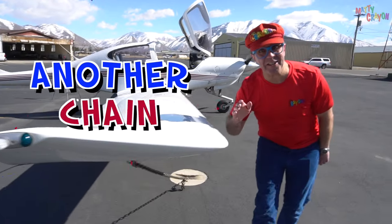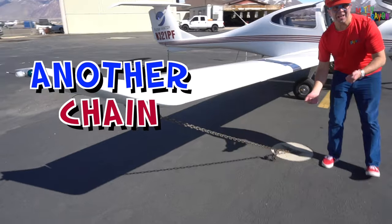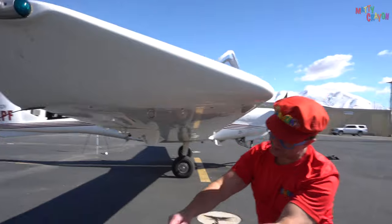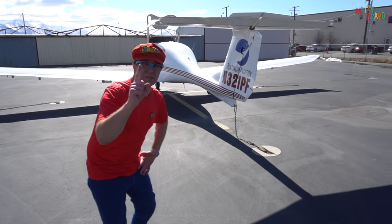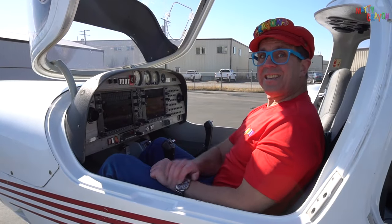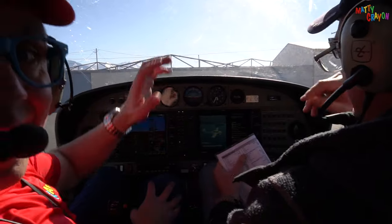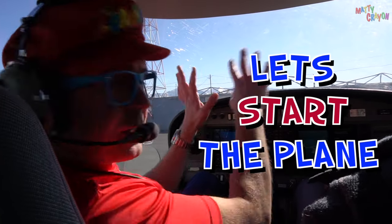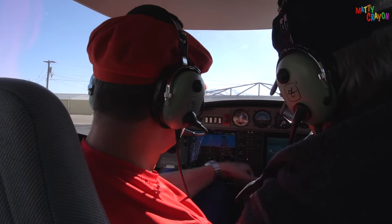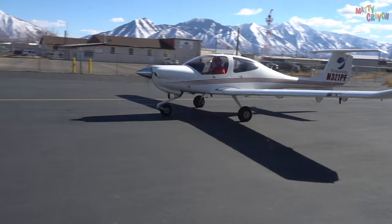There's another chain — can you see another chain? Let's unchain the aeroplane. There's one more chain. Do you want to fly? Let's go fly! Let's start the plane — we're going to start the propeller. We have to tell everybody to stand away. Clear prop! We started the engine. Let's go fly.